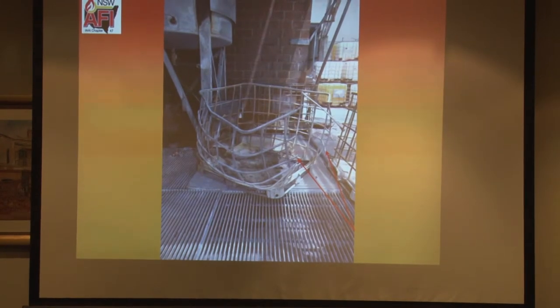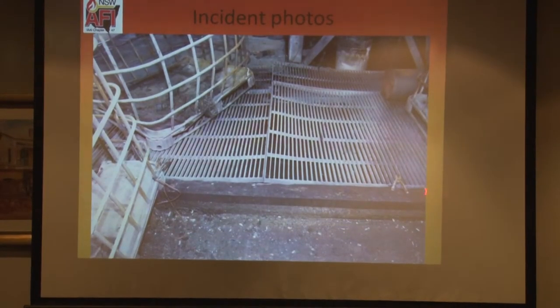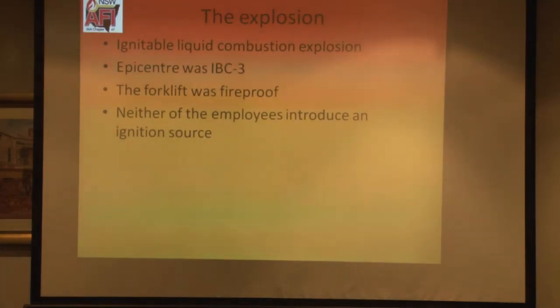What's our ignition source? How did it ignite? Looking more closely, there's an earth cable going into the IBC, which looks pretty good on one side. But on the other side, where IBC-2 is, we look at the earthing technique being used — a wire attached not at the insulated end but at the grip end, the alligator clip end. That's not normal practice. The other frayed end was at the base of IBC-2. So the epicentre was IBC-3. The forklift was fire-safe so that was ruled out. The employees hadn't introduced any other ignition source, so that was ruled out as well.